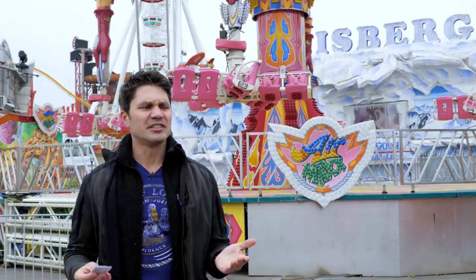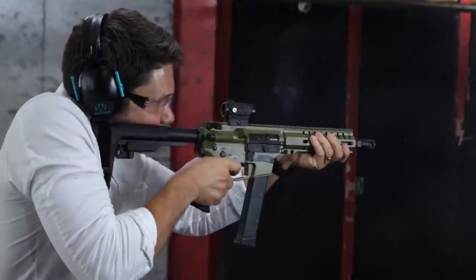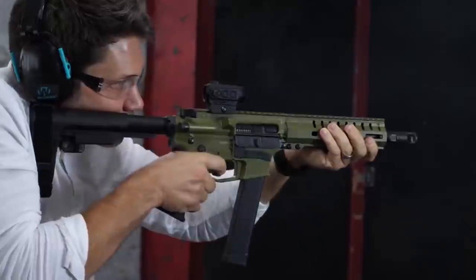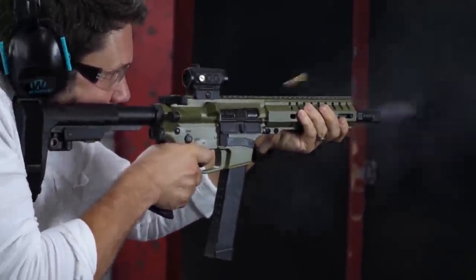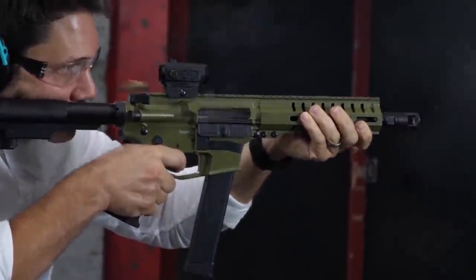Speaking of surprises, the CMMG Banshee 10 millimeter is number four. I guess I'm not totally surprised, but to me it's a pistol caliber carbine in 10 mil — that's a big deal, that excites me. I didn't think you guys were going to like it that much, but here we are. The CMMG Banshee is a fantastic little platform.